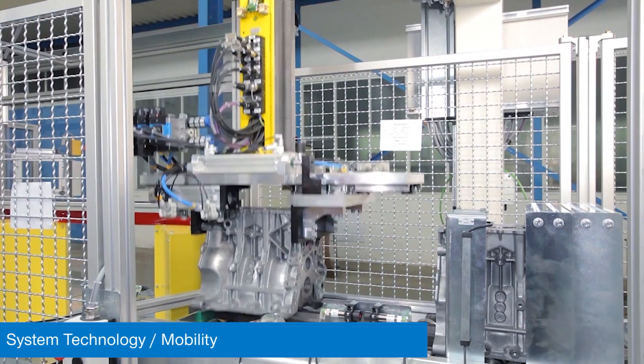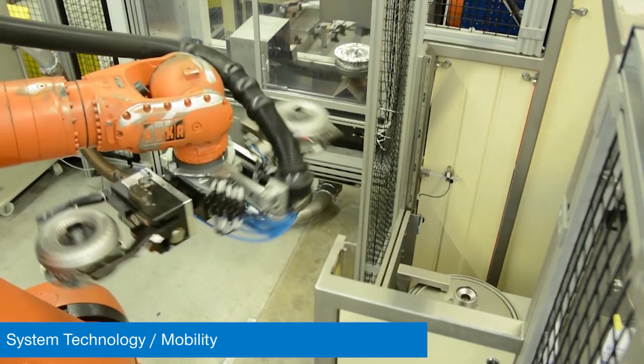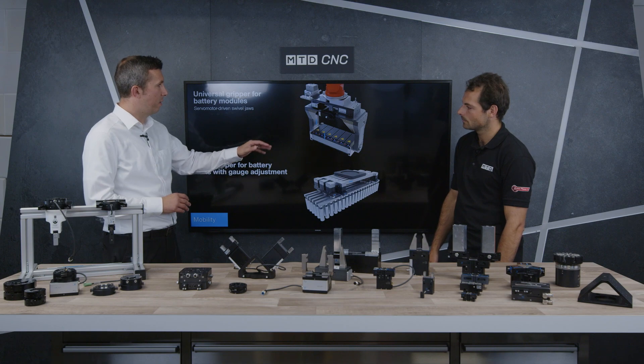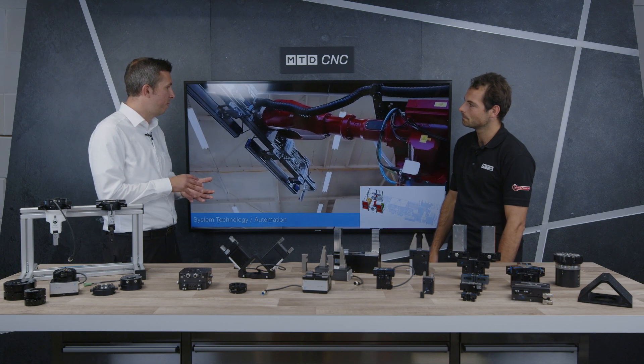Yeah, so there you can see an engine block gripper for example. We do a lot in the area of battery — so battery pack assembly — with handling of individual cells and also the packs. Other systems we do things for woodwork, where you can combine grippers and also spindles to cover the processes in a particular automated task.